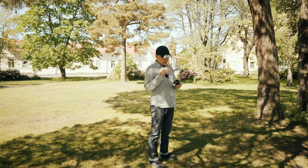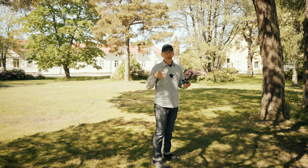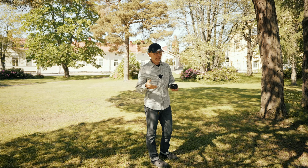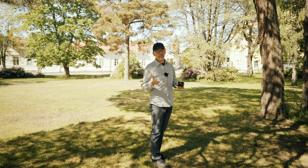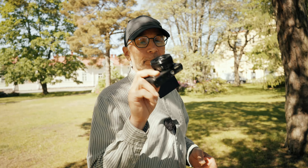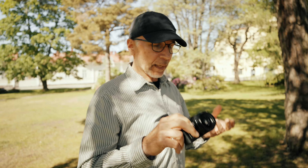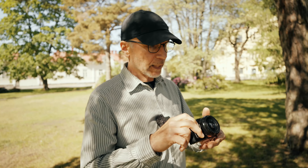I actually chose this lens because recently I made a video about my favorite new lens, which was a 40mm full frame lens, and many commenters mentioned that this Lumix 20mm is their favorite. I like this lens a lot too, but I haven't been using it a lot lately, so I decided to take it out today and see what I can do with it.